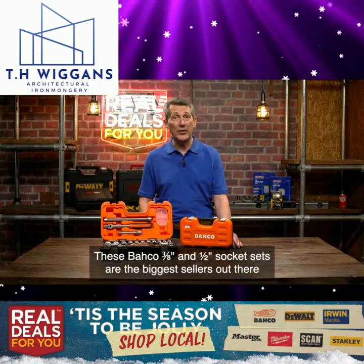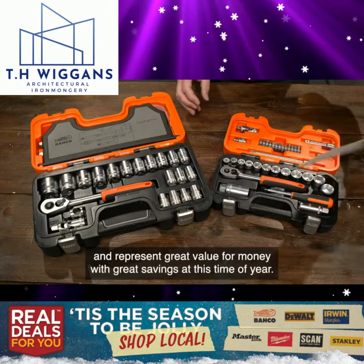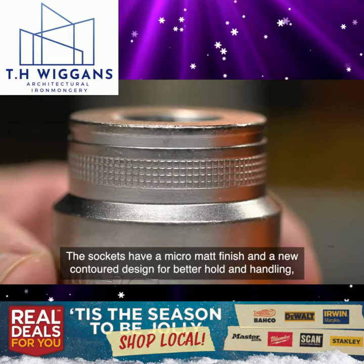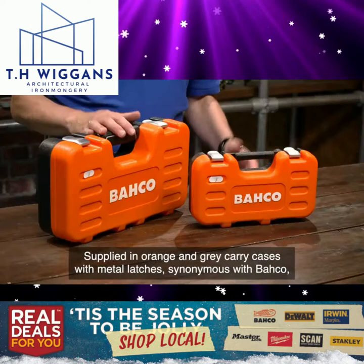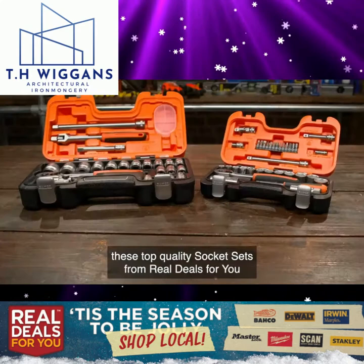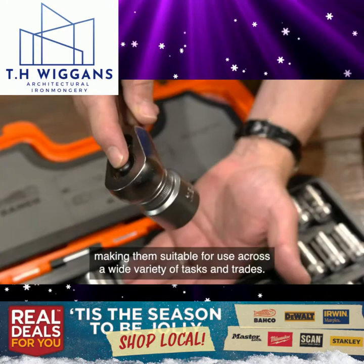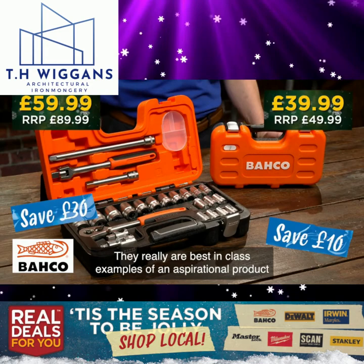These Barco 3/8 inch socket sets are the biggest sellers out there and represent great value for money with great savings at this time of year. They make a great Christmas present, or maybe you're thinking about updating and getting a shiny new set. The socket sets have a micro matte finish and a new contour design for better hold and handling, while the Barco dynamic drive feature protects the fasteners in use. Supplied in orange and grey carry cases with metal latches synonymous with Barco, these top quality socket sets include various ratchet handles and extensions, plus quarter inch hex bits on the 3/8 set, making them suitable for a wide variety of tasks and trades. They really are best-in-class examples of an aspirational product at everyday prices on Real Deals For You.